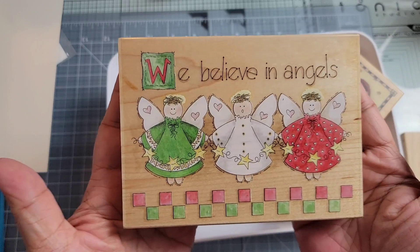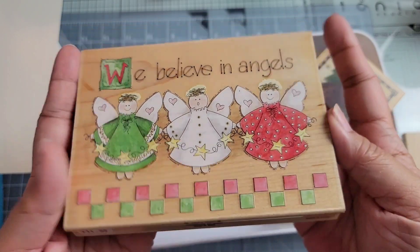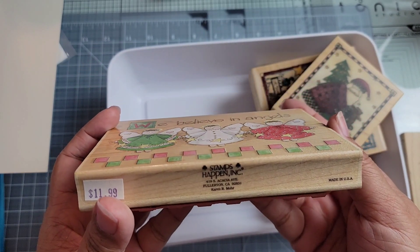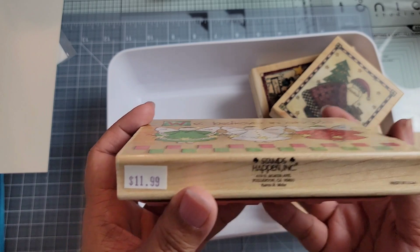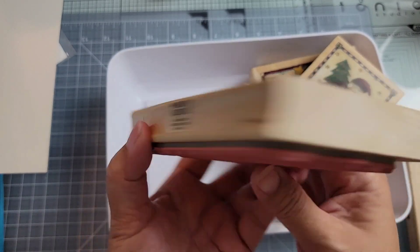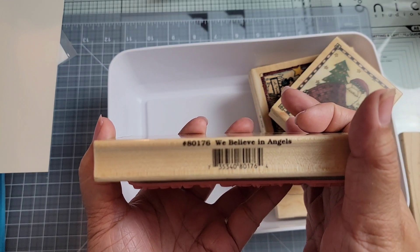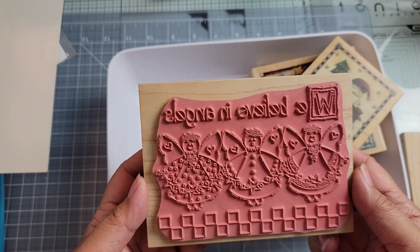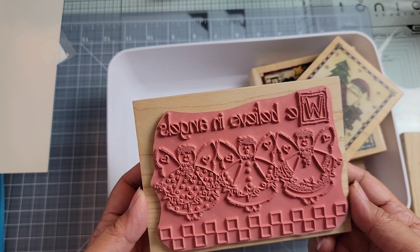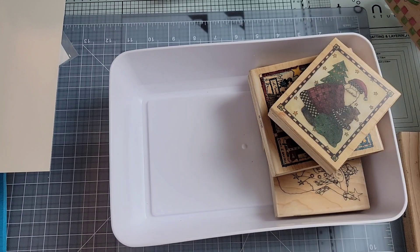This one is huge. I just like the image on the front — so sweet. This one's a Stamps Happen. You can see the original price. This one says 'We Believe in Angels,' 80176. I don't know if it ever saw ink because it is pristine on the back. It's in very good condition.